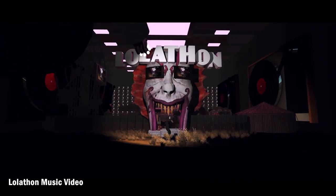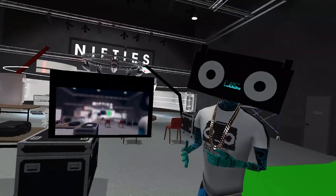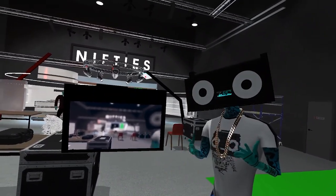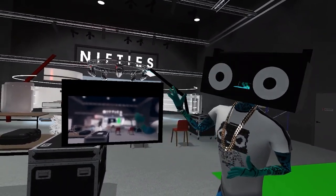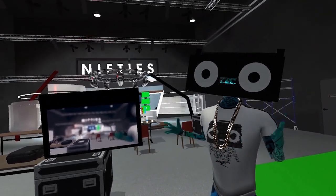We film that with OBS to a computer using video capture software. The audio you hear right now is going through Discord, and we're using audio equipment like a condenser microphone to get the best audio possible.